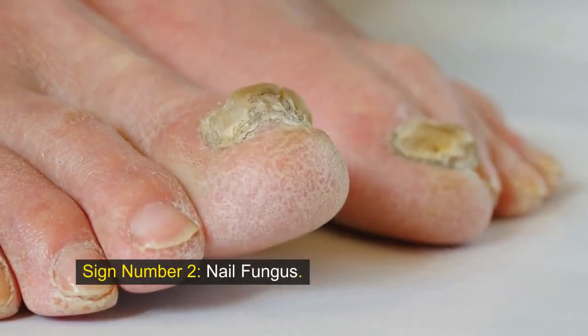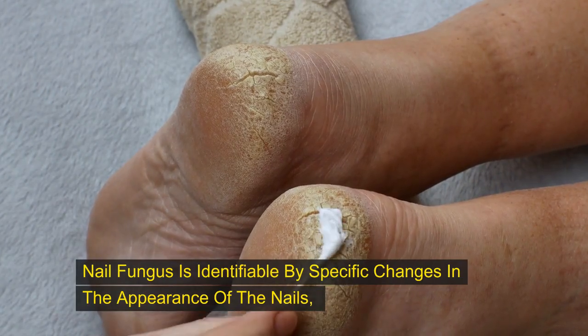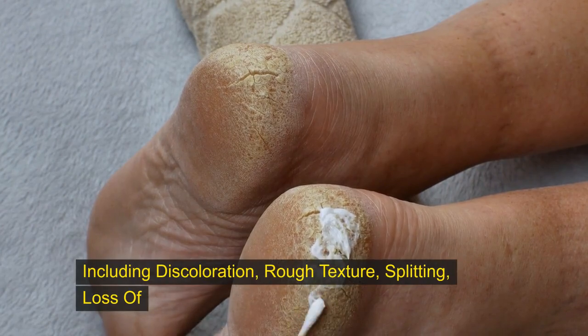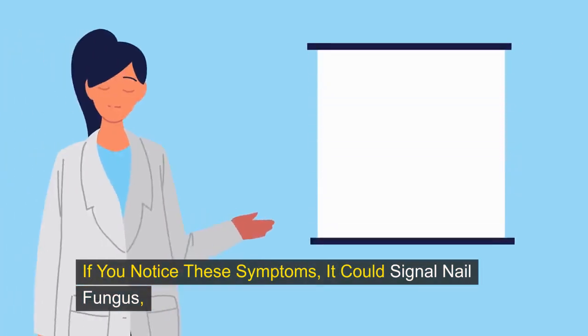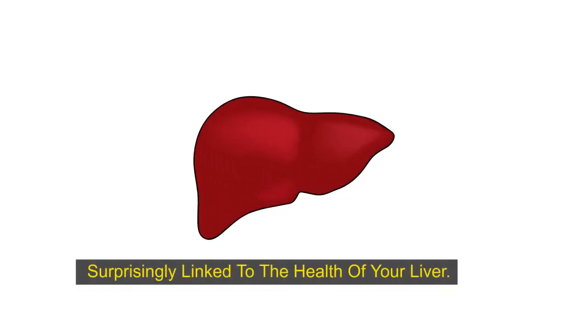Sign number two: nail fungus. Nail fungus is identifiable by specific changes in the appearance of the nails, including discoloration, rough texture, splitting, loss of shine, and the presence of white spots or flaky skin around the feet. If you notice these symptoms, it could signal nail fungus, surprisingly linked to the health of your liver.